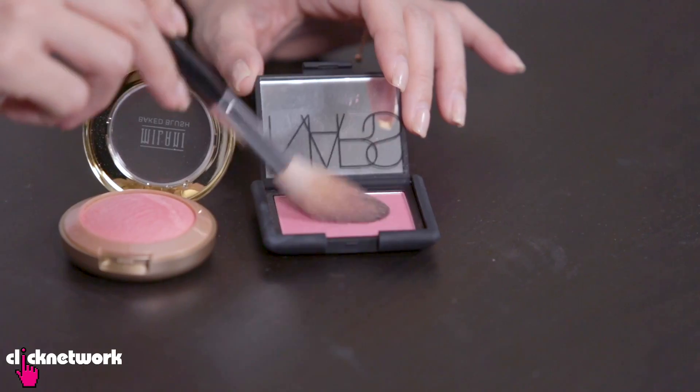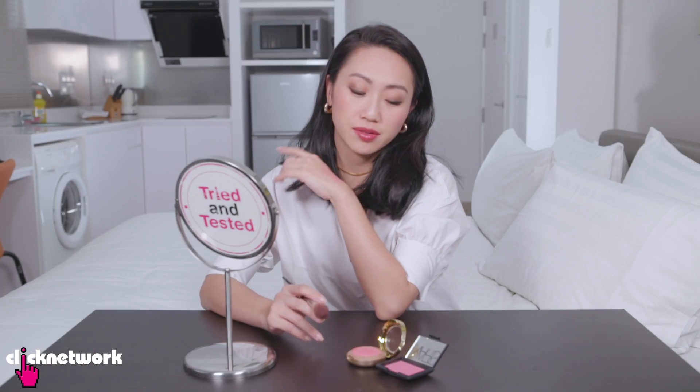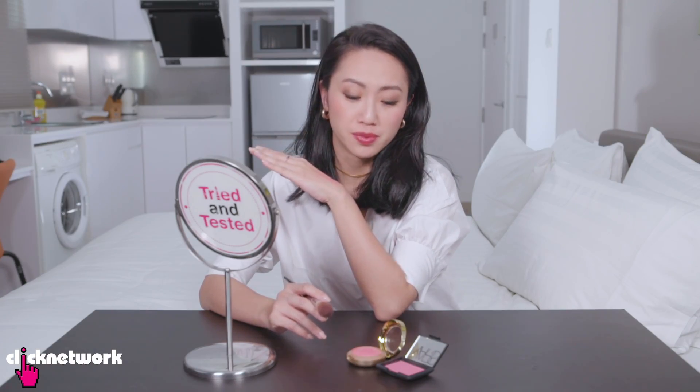Since I have the Nars Orgasm with me, let's try it out and see how it looks. I feel like the Milani one is a warmer tone. The Nars one — the pink comes across as cool tone but then the gold gives it a slightly warmer feel, so you have a mixture of cool and warm, which is why I think it's such a beautiful universal colour. Whereas the Milani one feels more decidedly on the warm side. I do still think the Milani one is a beautiful blush.